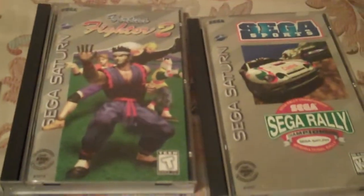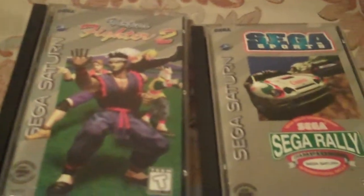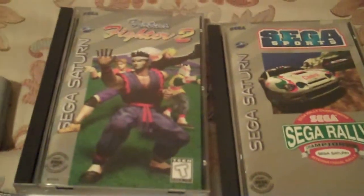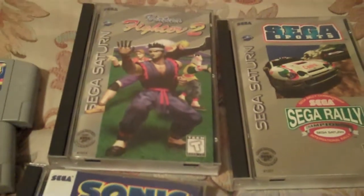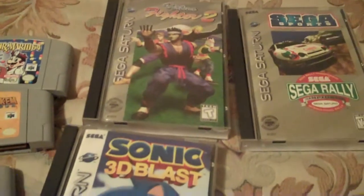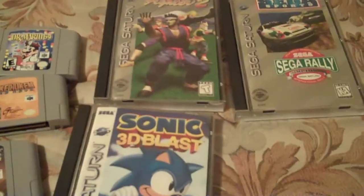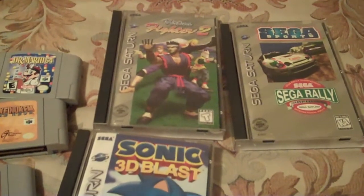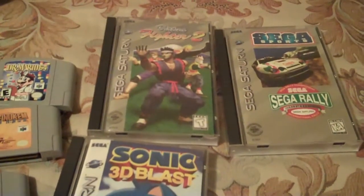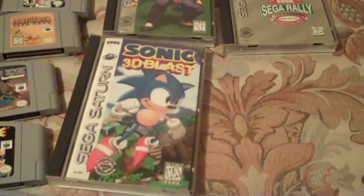I have a Saturn, and I did pick up three games for it: Sonic 3D Blast, Virtua Fighter 2, and Sega Sports. I'd like to get some of the more popular, cheaper titles for the system—CIB and in decent shape. Around these parts, it's very difficult to find Saturn games at a reasonable price. You find them occasionally, but they're generally priced a lot higher than they're really worth.